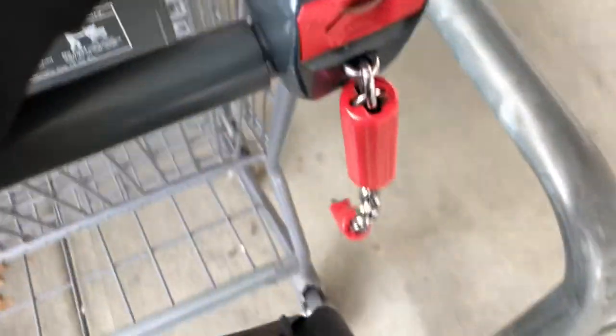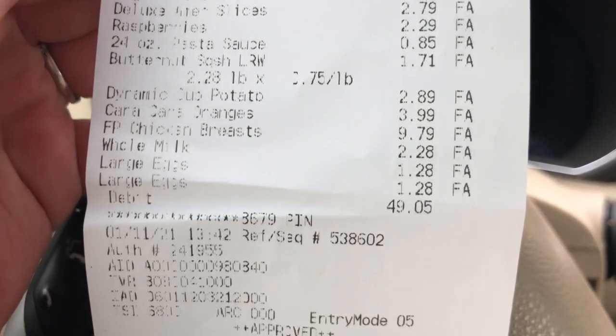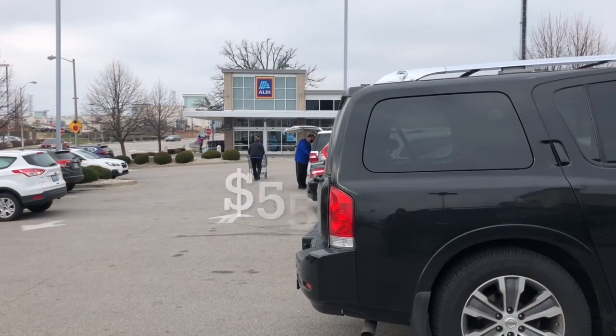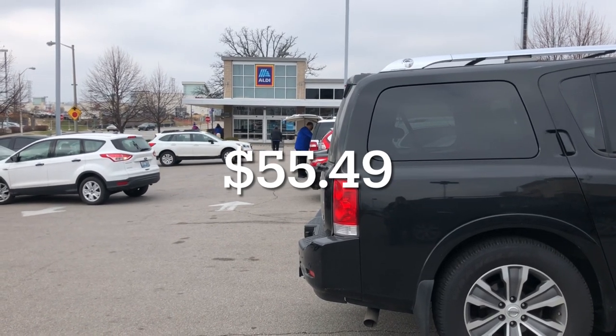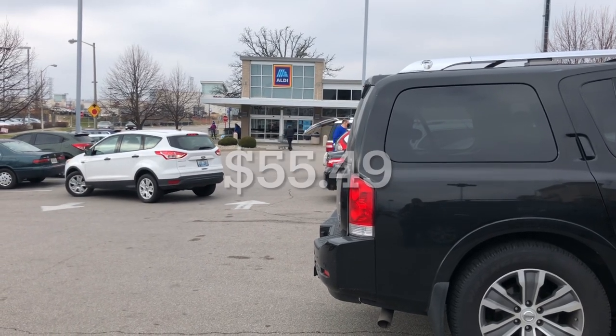This is kind of hard to do one-handed. I didn't need to pick up a whole lot this week, but I'll go ahead and show you my receipt. My total for everything was $49.05. If I had shopped at Kroger this week instead of Aldi, I would have spent $55.49 instead of the $49.05 that I did spend. I have to say, Kroger surprised me with how well they did. They have some good prices on their produce.